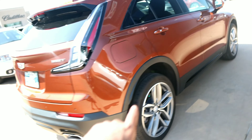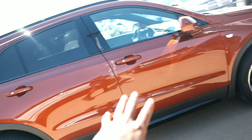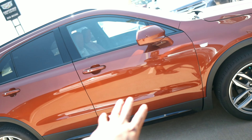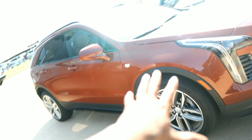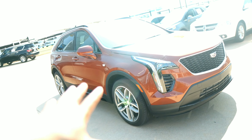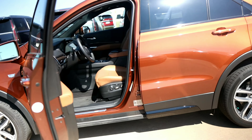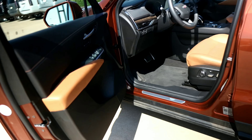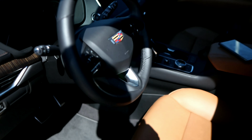This is the 350T series, so it's kind of like the upgrade. I would say it's like the baby Escalade — is this the baby Escalade? I think it is. Look at the interior on this guy — whoo wee, the interior is something crazy.